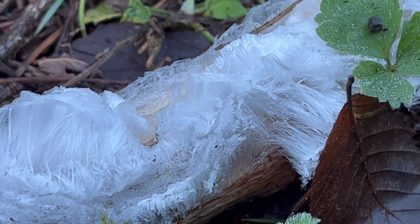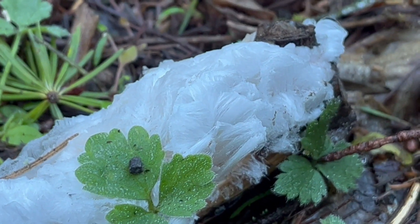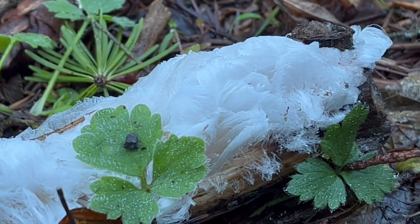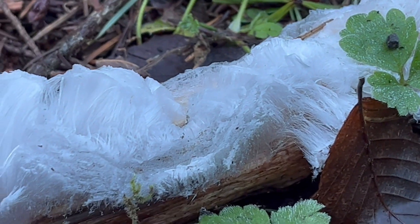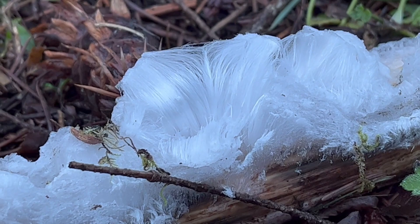This is growing from a red alder stick or twig. There are certain hardwoods that this fungus is known to inhabit. Here in the Pacific Northwest it's typically red alder. If you're out east, you might see this on other trees like beech or oak.